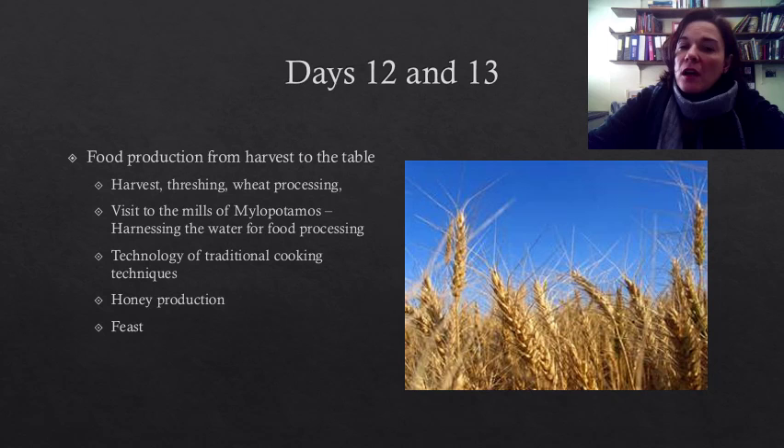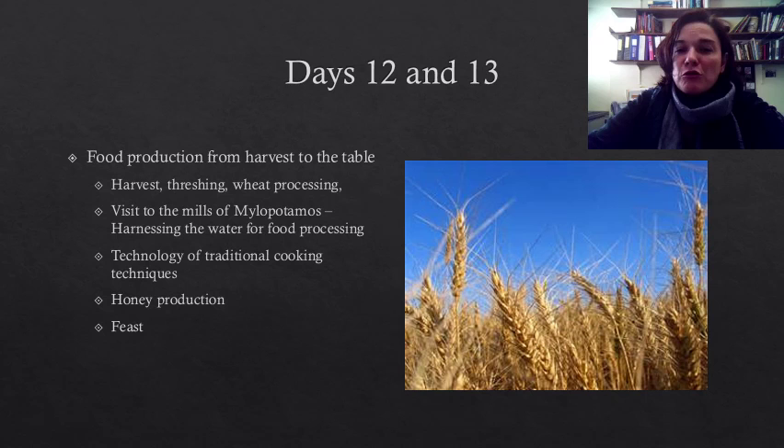Last but not least, we will engage with traditional cooking techniques, hear a lecture on apiculture by a local beekeeper, and enjoy the fruits of our labor by indulging in a feast, of course, prepared by ourselves.